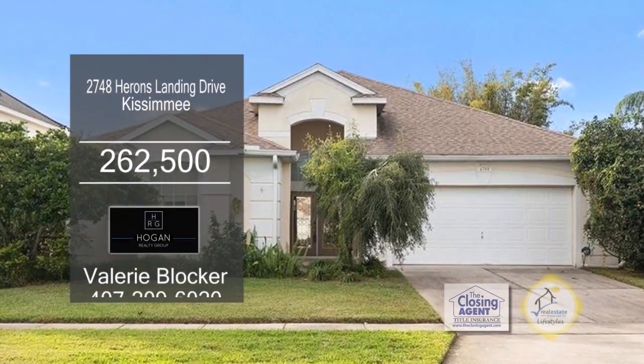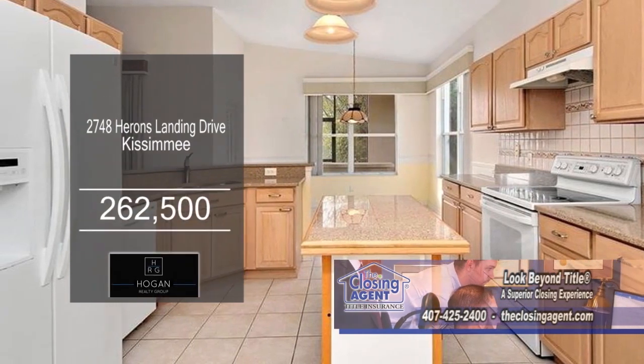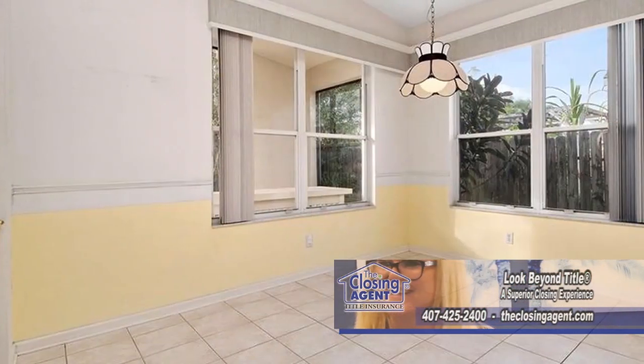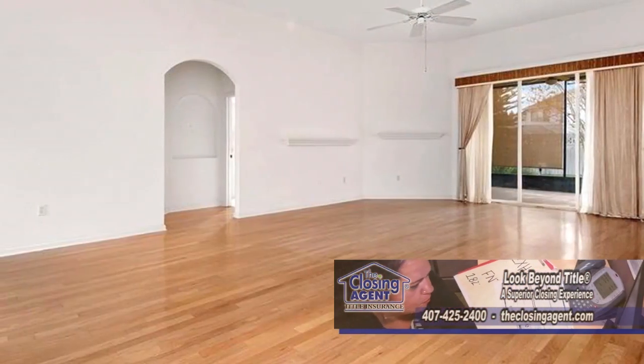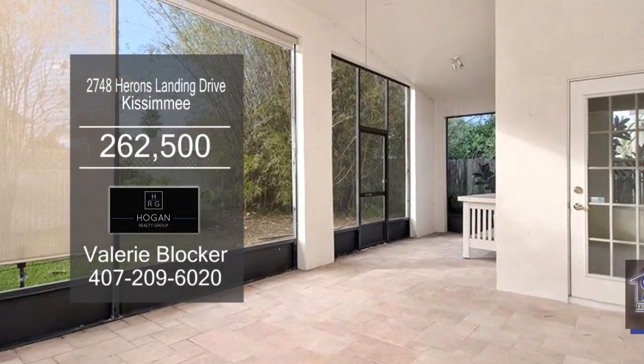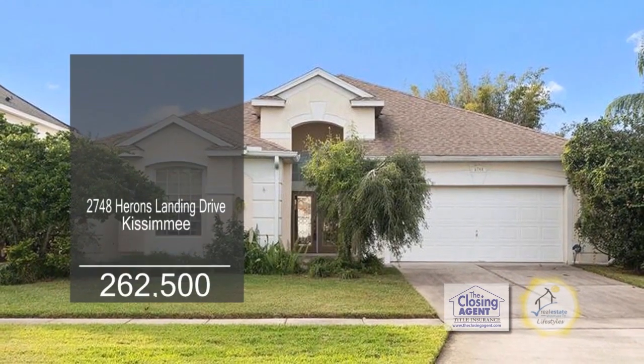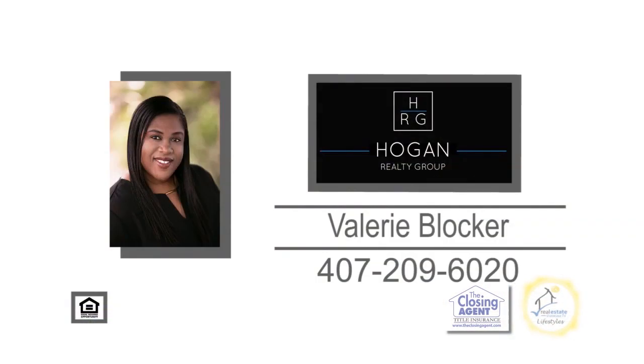This home offers three bedrooms and two baths. The kitchen offers new cabinets, granite counters, a large center island, and an eating area. The large living room-dining room combo has hardwood floors and sliders leading to the screened-in patio. This home is close to shopping, restaurants, and the Loop. For additional information, give Valerie Blocker a call.